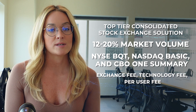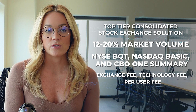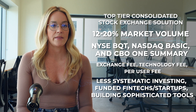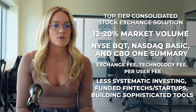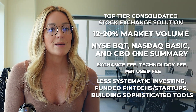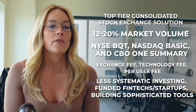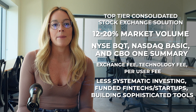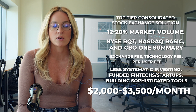Similar to the NBBO or SIP product, these data feeds will also include an exchange fee, a technology fee, and a per-user fee if you are displaying the data publicly to end users. This is the right market data solution for you if you are engaging in trading that is more fundamental and less systematic, or if you are a well-funded or growth-stage fintech or software company building sophisticated tools for retail or professional investors. You will be able to push or pull this data into any trading application, software, website, or tool that you are using to display data to end users or to make investment decisions. The total price for a top-tier, high-volume SIP alternative can range from $2,000 to $3,500 per month.